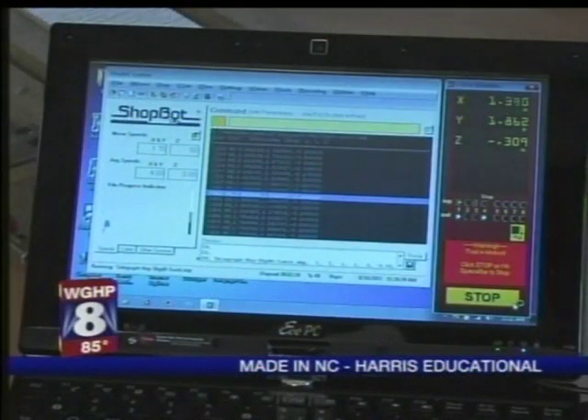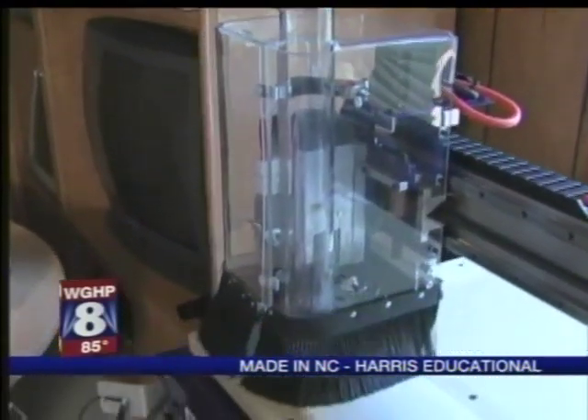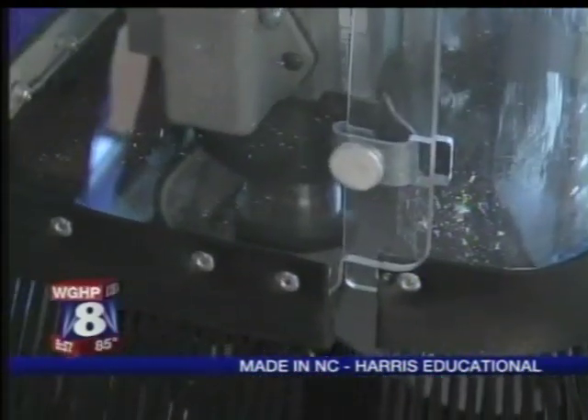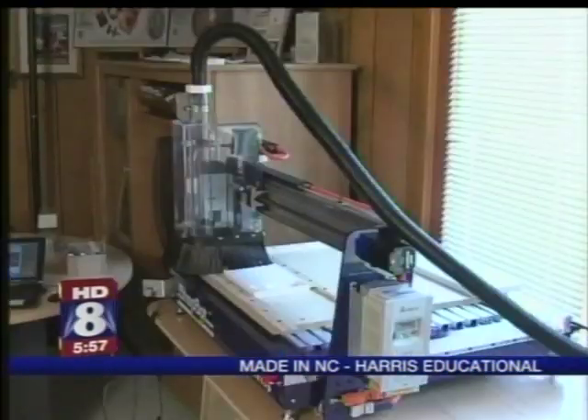Harris builds a lot of the items from scratch, using a CNC machine to create some of the components from recycled plastic. Say all you want to about today's students — he says they love this kind of learning if they can see a goal at the end. Is there something exciting at the end that you're willing to struggle through the hard steps to get to?